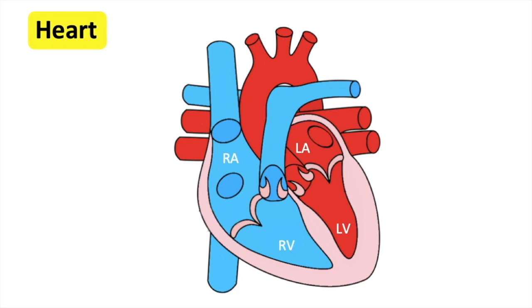The heart itself also needs a constant supply of oxygenated blood to function. The coronary arteries, which branch off the aorta, supply this. These are wrapped around the outside of the heart.